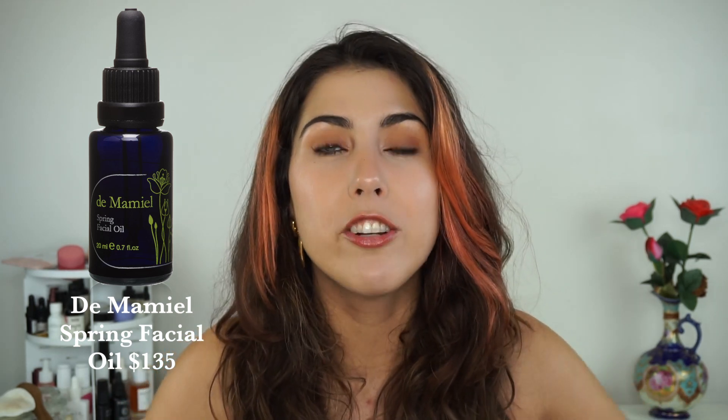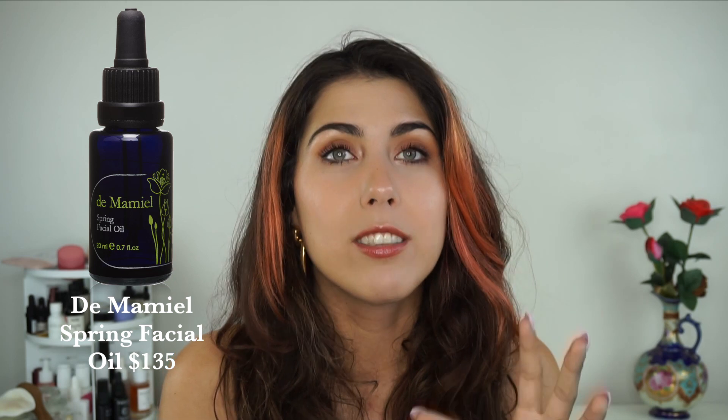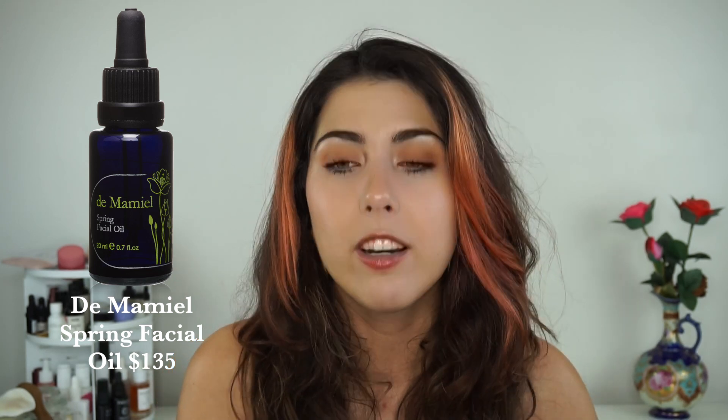Speaking of a luxurious brand, the next launch is from De Mamiel. They do launch their seasonal facial oils, and now we've just launched the spring one, just in time for the Equinox, which is March 20th — which will be either just before or just after I upload this video. So perfect timing to pick this bad boy up. I've used this one in the past, and it is actually one of my favorites — seriously, I used up like two bottles of this stuff over the years.